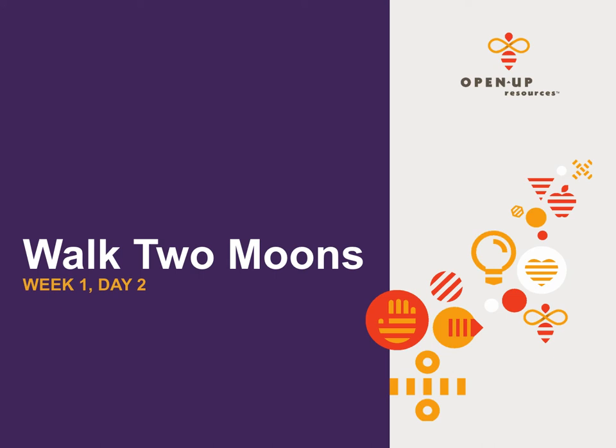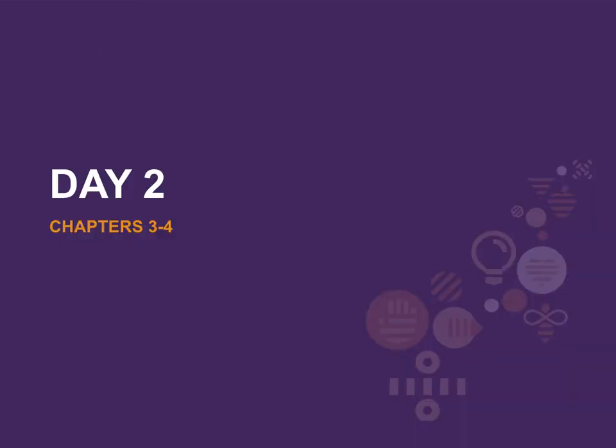Good morning, everyone. Today we're going to be reading Week 1, Day 2 of Walk Two Moons by Sharon Creech. Today we're going to be reading Chapters 3 and 4.